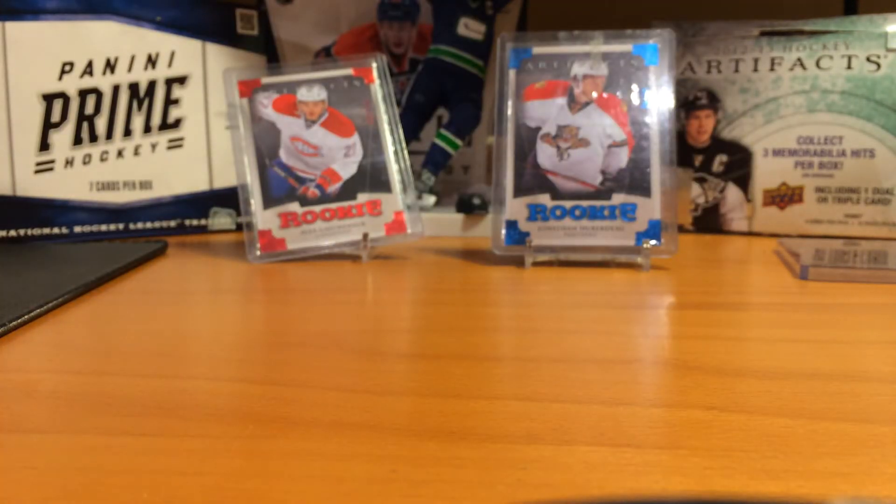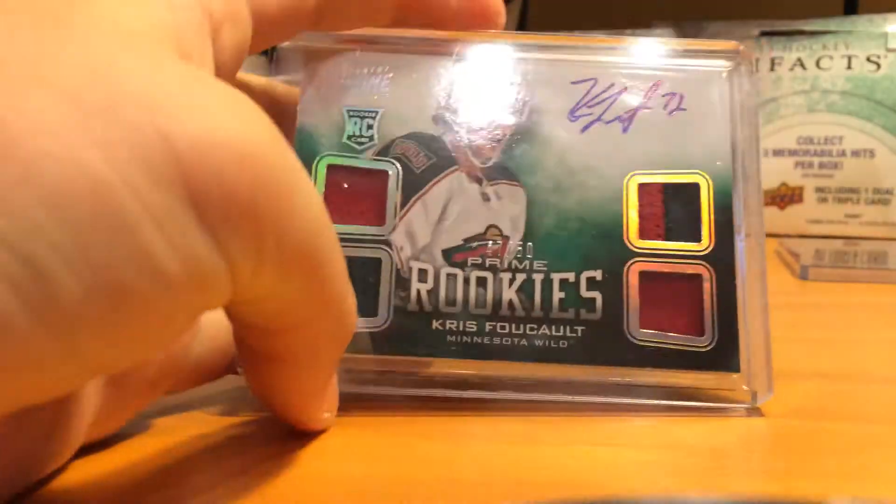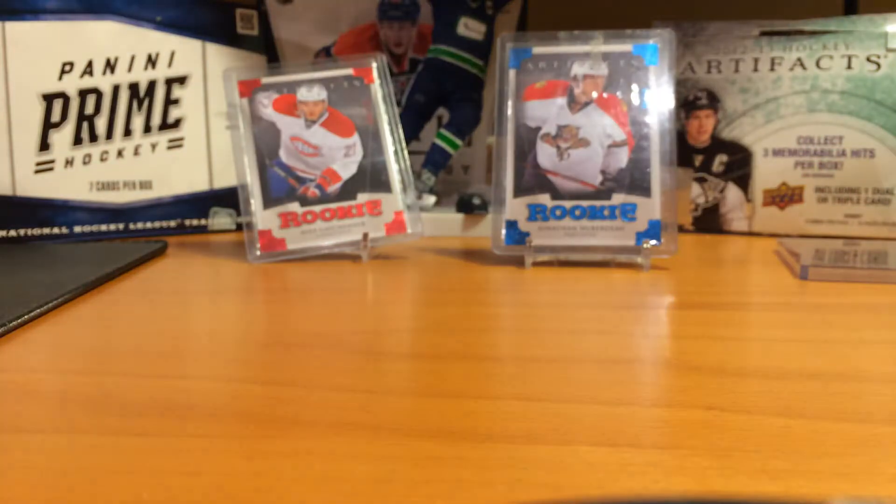And finally I got this Prime Rookies numbered to 50 of Chris Foucault. Looks like Jersey Prime Prime Jersey — I don't know the exact combination. Let me take it out. So it's gotta be a Prime — I guess it's Prime Prime Jersey Prime, or Prime Jersey Prime Prime Jersey. I don't know why they'd do it like that.